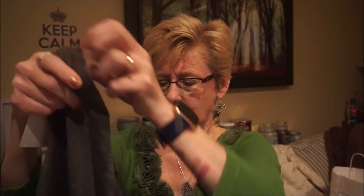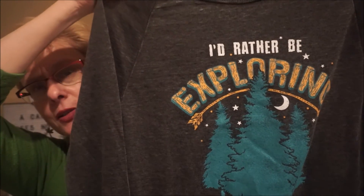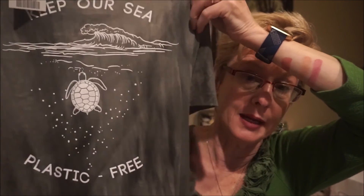I found this shirt in Marshalls that says 'I'd rather be exploring' — anything with trees on it I love. You can see the stars and moon in the background. So pretty. And one says 'Keep our sea plastic free.' I'm really trying to cut down on plastics — everything gets recycled. I also bought beeswax wrap off Amazon so instead of plastic wrap for leftovers I can use that. I'm trying my hardest to cut back on plastics.